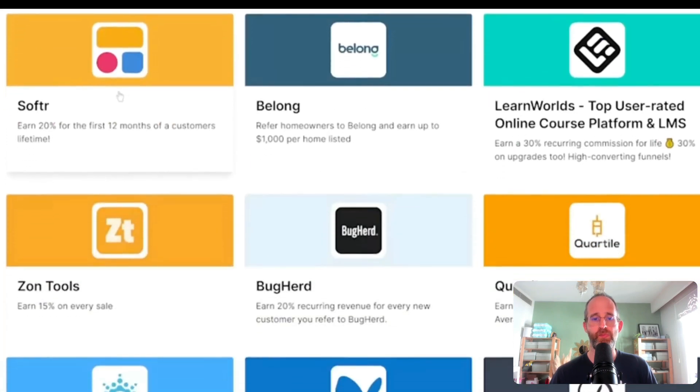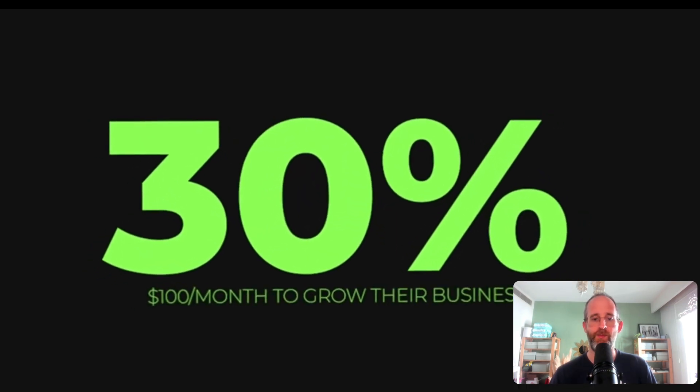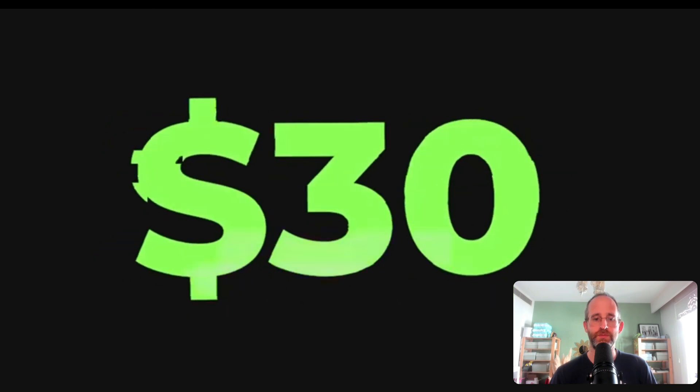Different software that businesses can use to get more customers and clients and overall grow their business — as long as they keep using them, you're going to keep making money. So if they pay you 30% and a business pays $100 a month, you're making $30 a month from that one single business. He says it doesn't seem like a lot, but I want you to change your mindset — 10 of them is $300 a month. That can literally change the way you're running your business online. I'm going to show you how to refer thousands of people with Google.